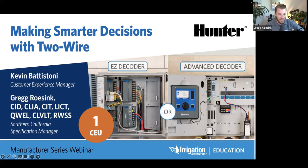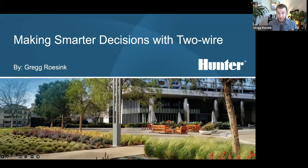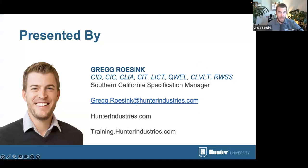Thank you very much, Robert. I really appreciate the generous intro. For those of you that aren't familiar with who I am, some of you may know me. We're going to be talking about making smart decisions with two wire. My name is Greg Rosink. As he mentioned, I am the Southern California specification manager at Hunter Industries, but I just got off six years as the national training manager. Coming from that side of the business and going into the specification side has helped me better understand how two wire can serve a lot more purposes.